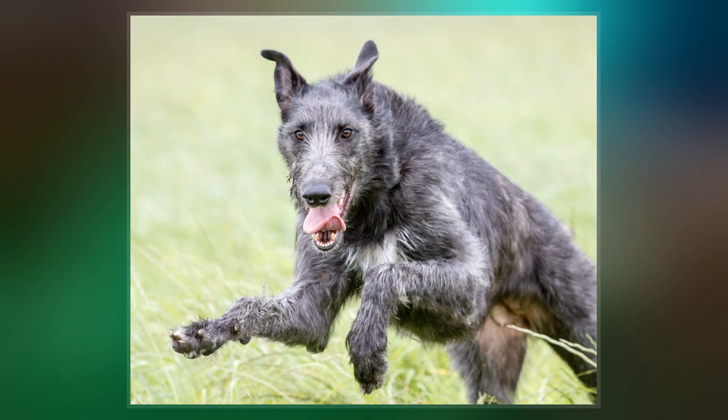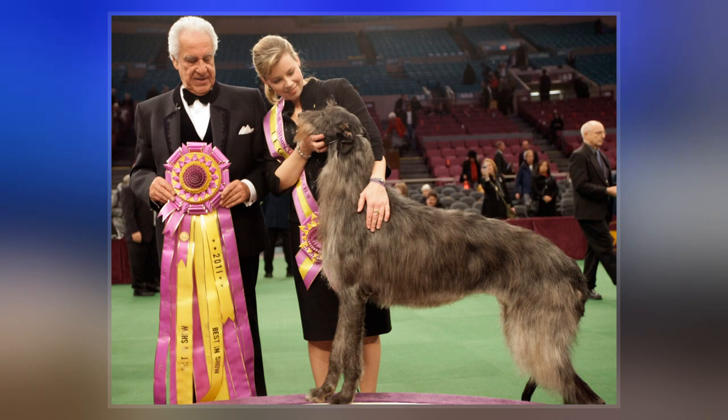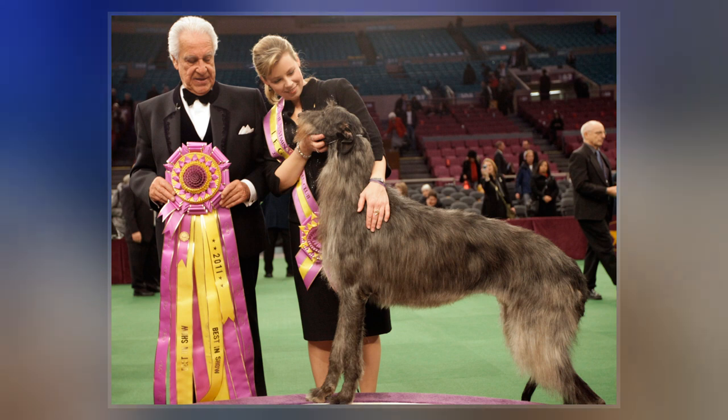The Hilton of Cadboll stone dates from around 1,200 years ago and depicts at the bottom of the panel a deer that is being chased by two large dogs and two armed horsemen.